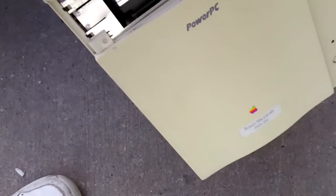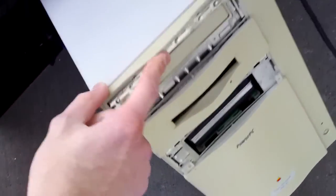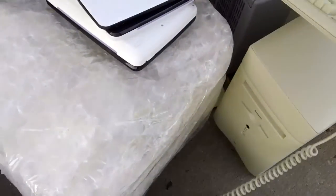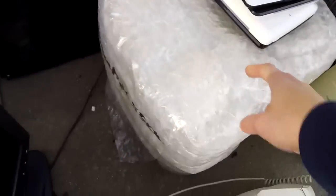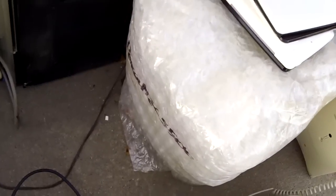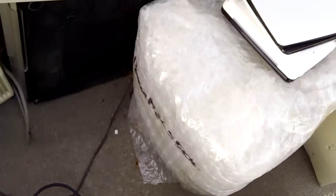Likewise, this Power Macintosh 8500 — I have one just like it, and this one's missing the face plates. And here is a Power Mac 5500, one of those huge all-in-one Power Macs from before the iMac. These things weigh about 70 pounds, so I'm not taking that — that's just too big. These were mostly sold to schools, and I think they purposely made it that heavy so a fifth grader couldn't steal one.